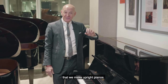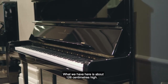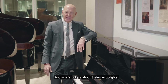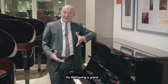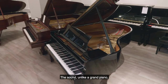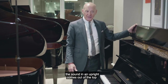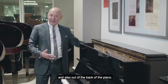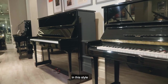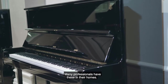A lot of people don't realize that we make upright pianos. What we have here is 126 centimeters high, and what's unique about Steinway uprights is it's like having a grand that's up against the wall in your house. Unlike a grand piano where the sound comes out from the top and the bottom, the sound in an upright comes out of the top and also out of the back of the piano. Steinways are the only piano in this style that actually feels and sounds like a grand piano, and many professionals have these in their homes.